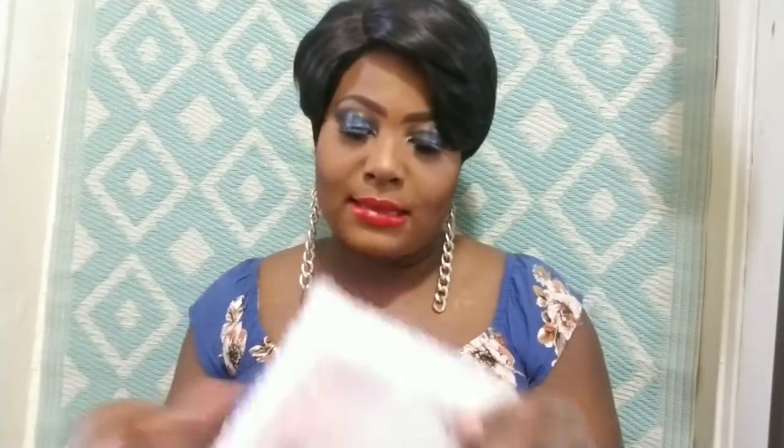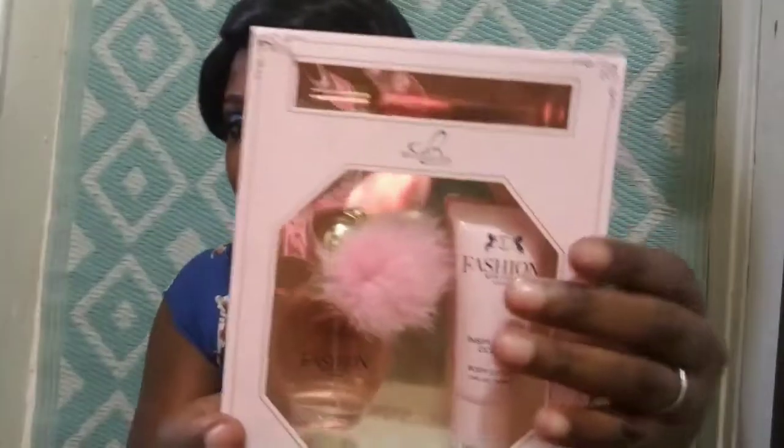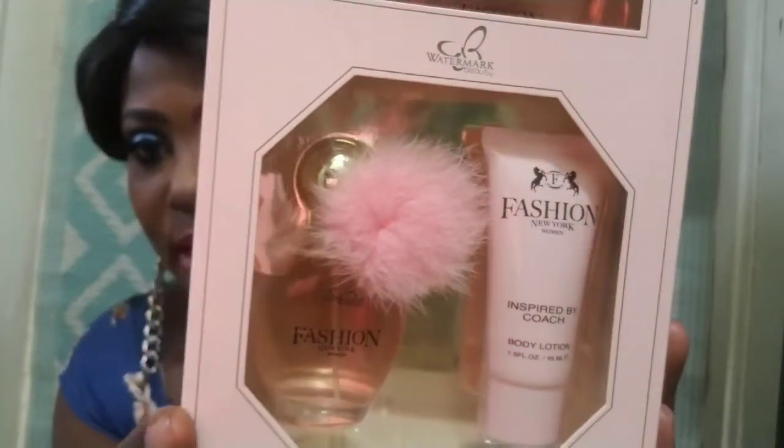In total I got 10 items. And I also got a gift from them, so let me open it up and see what it is. Wow, that is nice — at least I got something! Oh, it's a perfume and a lotion. Look how cute that is! The name of the brand is Fashion New York Woman — it's inspired by Coach. Not bad!